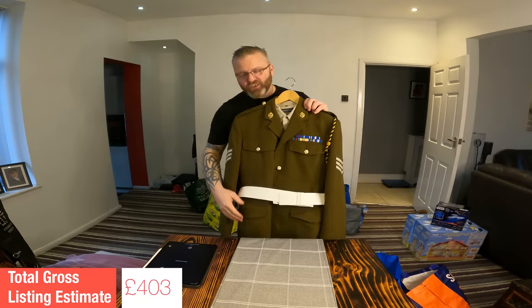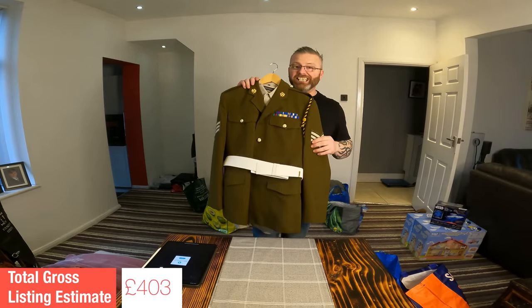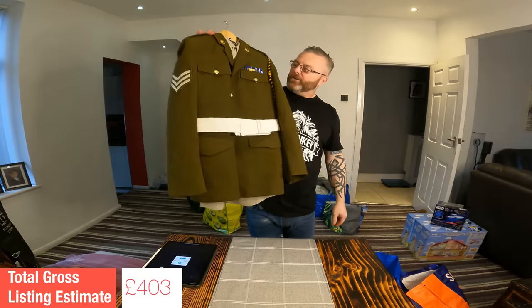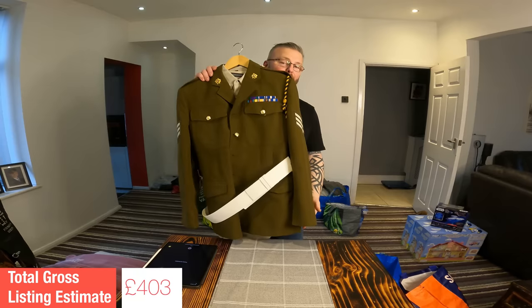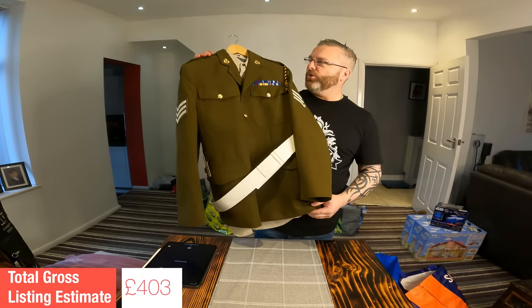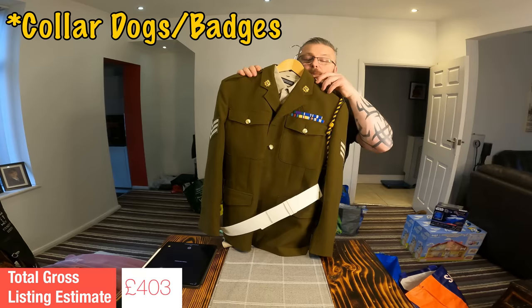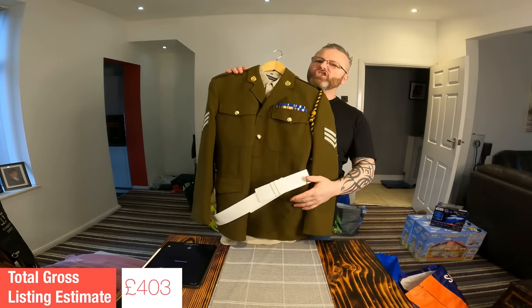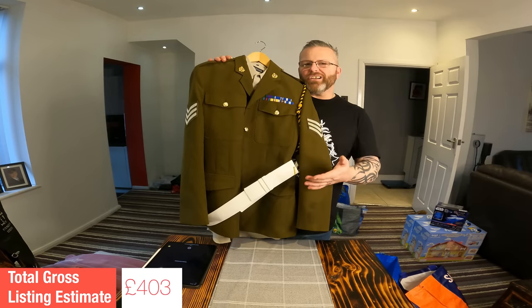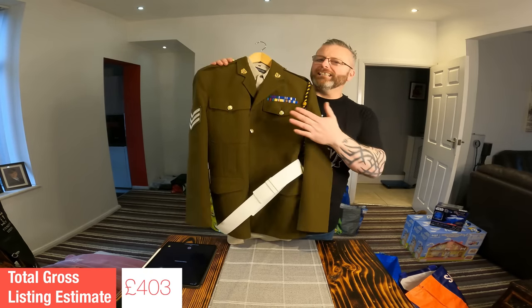Now this next pickup, I talked myself into buying it. I originally thought it came with the trousers, which it doesn't. This is a number two dress uniform from my old outfit, the Royal Logistics Corps — it's the jacket and shirt only. I'm really second guessing myself about why I picked this up. I paid a tenner for it. I've had experience selling the dog tags and bottoms off number two dress uniforms in the past. Without the trousers, I'm not sure who it would appeal to. At this stage I'm not going to put a listing value on it — it requires a bit more research.